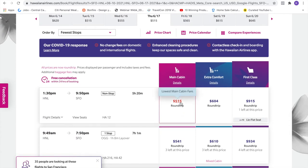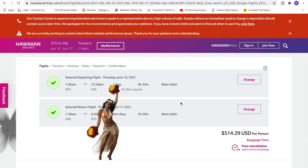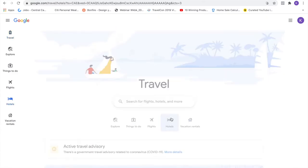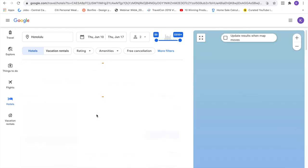Actually, it was basic economy — but here's main cabin for $515 round trip. You know what? I'm taking it. It was better than all the other options and coming back was nonstop. All right, let's go back to Google Travel and look at hotels. They've already got our dates in there, so let's put in Honolulu.